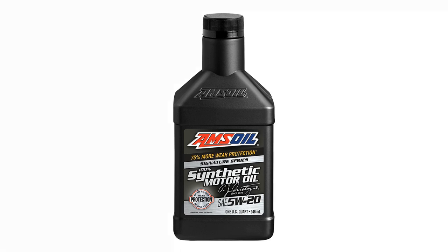Amsoil Signature Series 5W20 Synthetic Motor Oil is engineered for enthusiasts seeking maximum protection and performance. It is precision formulated with cutting-edge technology and a long-standing devotion to making the world's best motor oil. The result is engine protection that blows the doors off the highest industry standards.